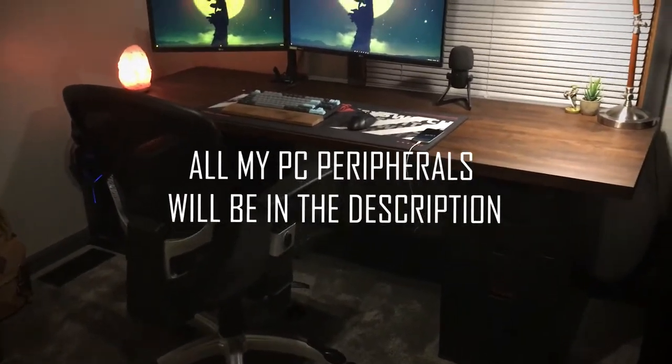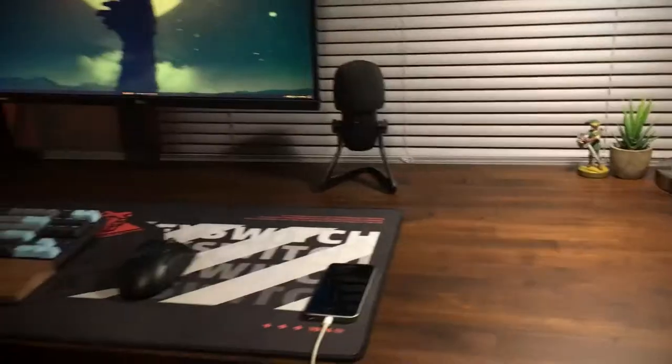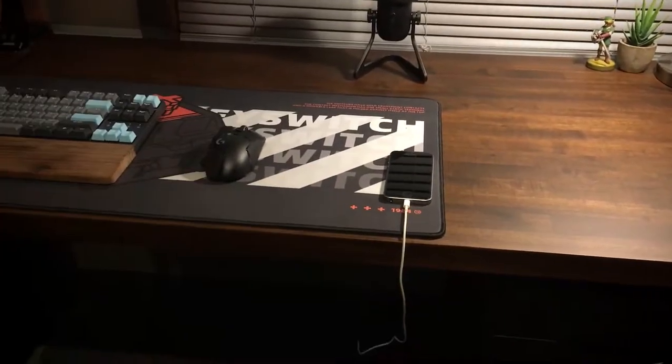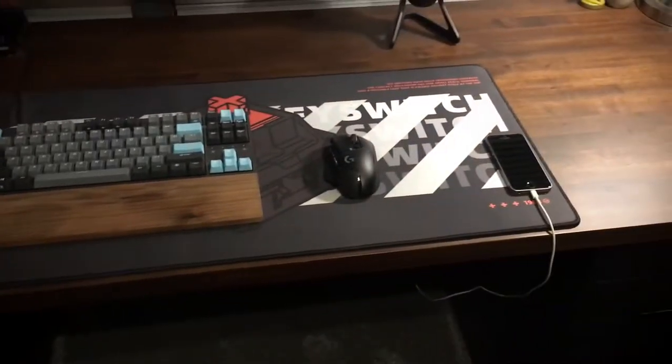This is the stuff that people actually care about — this is my PC gaming setup. I got a little lamp here, some decorations, a Link figure, and my microphone which I almost never use. I got my phone, which is the one I used to carry around, and this giant mouse pad which is like a mechanical thing.